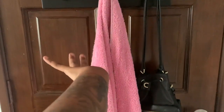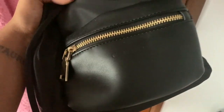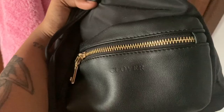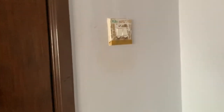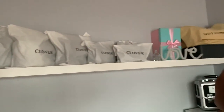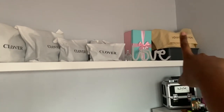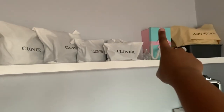Right behind the door, I have my towel that I use to bathe. And then I have my go-to bag — this bag is from Clover, and it's my favorite knapsack slash shoulder bag. There's my switch that I tried to DIY but didn't work out. Right then you see my shelf. That's my favorite bag, which is my Louis Vuitton bag. And then in there I have miscellaneous stuff.